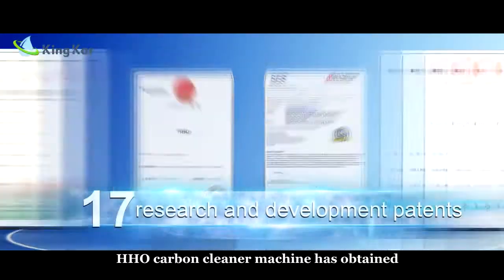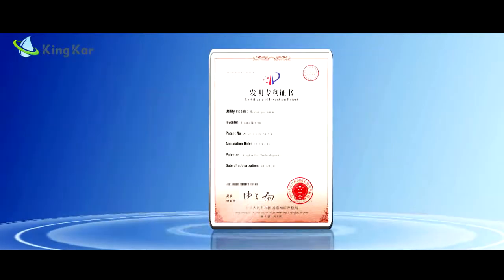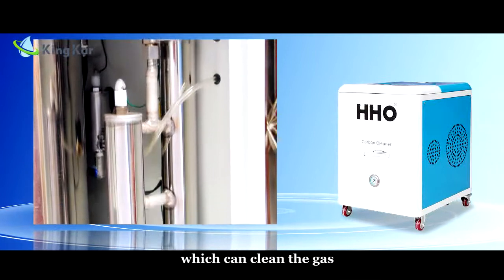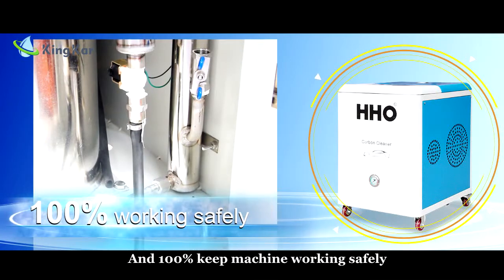HHL Carbon Cleaner Machine has obtained 17 research and development patents, especially for the anti-backfire system. It is a wet anti-backfire device which can clean the gas, decrease gas temperature, and ensure 100% safe operation.